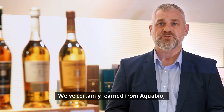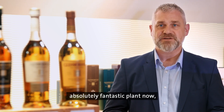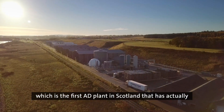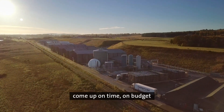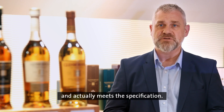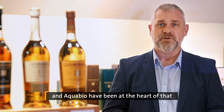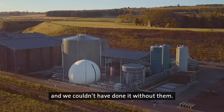We've certainly learned from Aquabio, but what we've got is an absolutely fantastic plant — the first plant in Scotland where an AD plant has come up on time, on budget, and actually meets the specification. That is because of an innovative partnership, and Aquabio have been at the heart of that — we couldn't have done it without them.